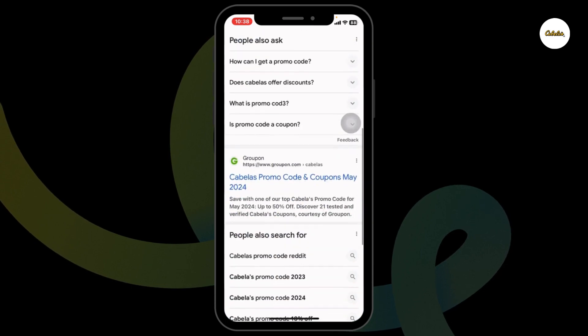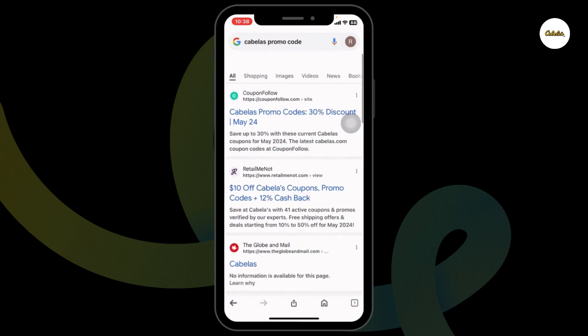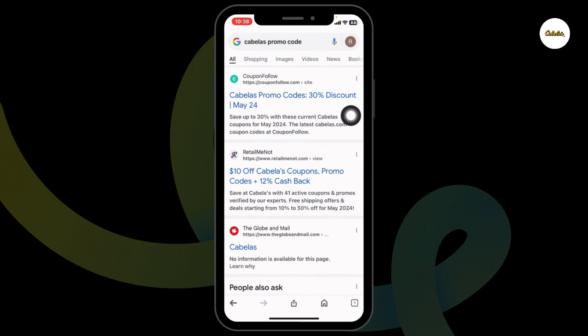Different website links will appear. Using any of these websites, you can easily get a working promo code for Cabela's. Go ahead and open any of these. For instance, I'm gonna open this one — coupon follow.